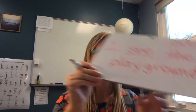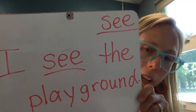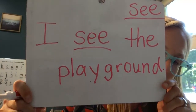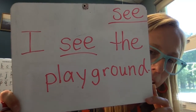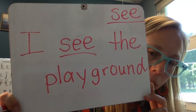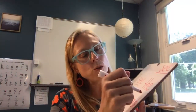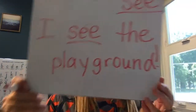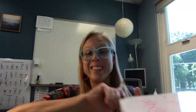All right, playground is a big, long word. I see the playground. Does your board look like this? With a capital I and then S-E-E, see the playground, and a period afterward. Actually, I'm going to change that to an exclamation point because it's exciting to find a playground to play on.